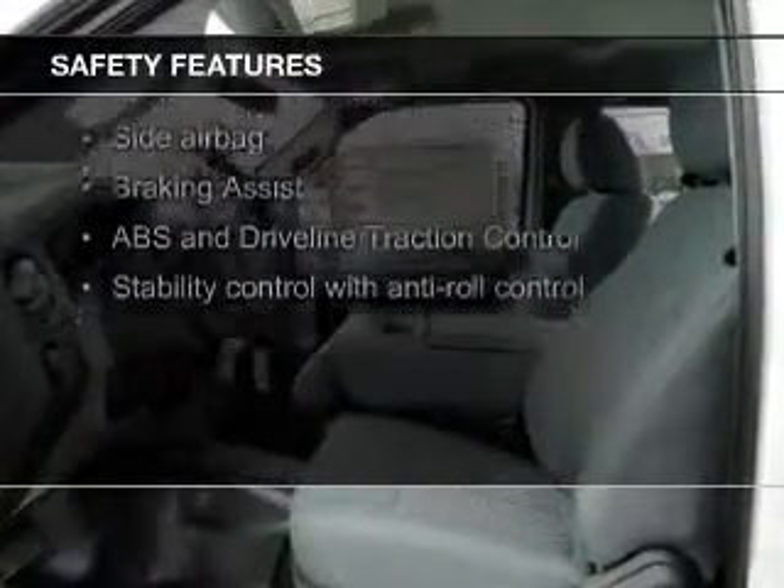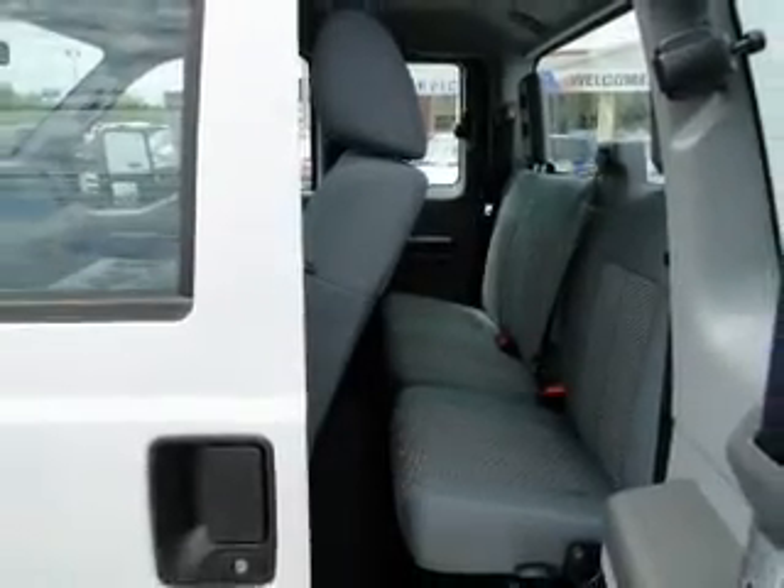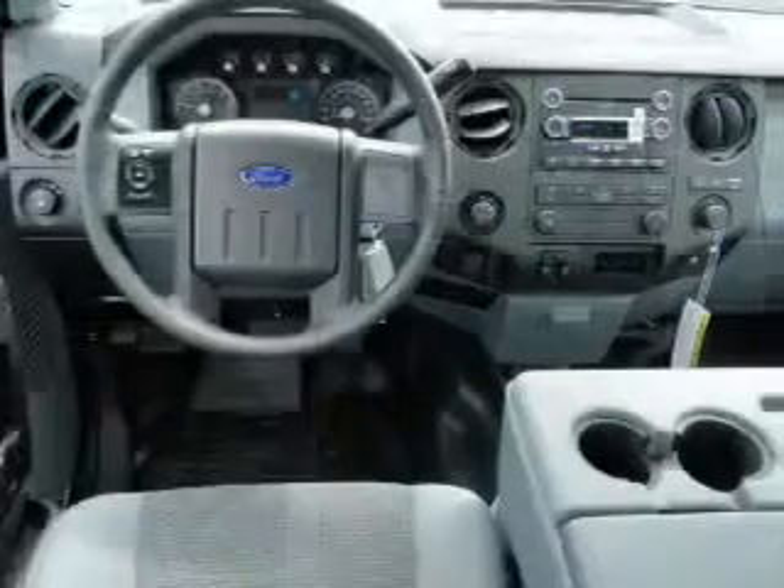Curtain head airbags, side airbags, brake assist, traction control, stability control, and a passenger airbag — great quality at a great price.